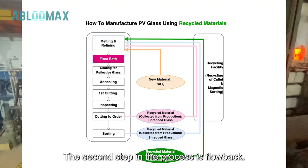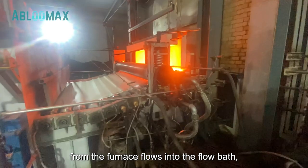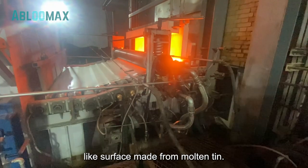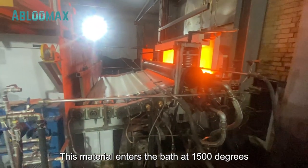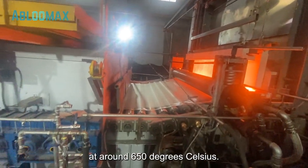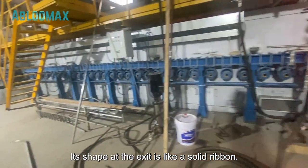The second step in the process is the float bath. The molten material from the furnace flows into the float bath, consisting of a mirror-like surface made from molten tin. This material enters the bath at 1,500 degrees Celsius and leaves the bath at around 650 degrees Celsius. Its shape at the exit is like a solid ribbon.